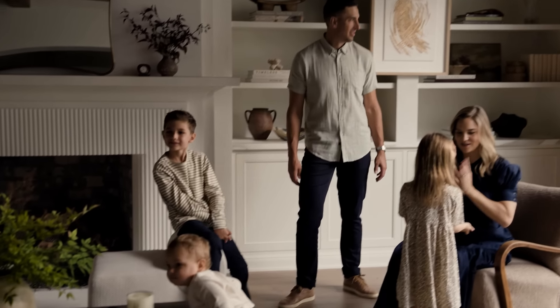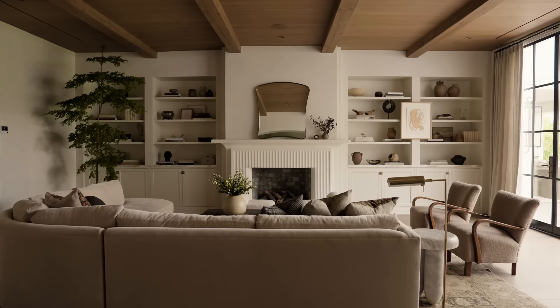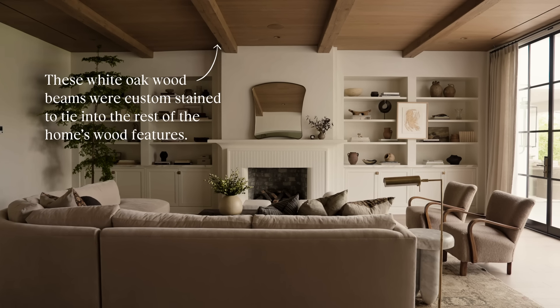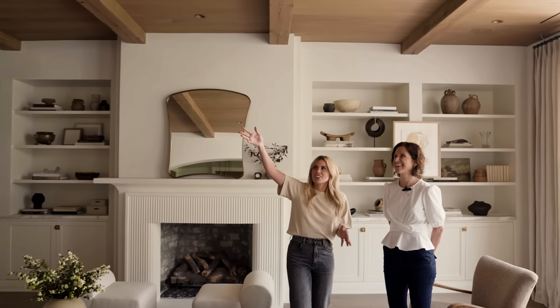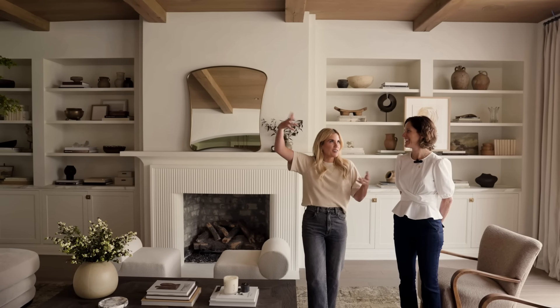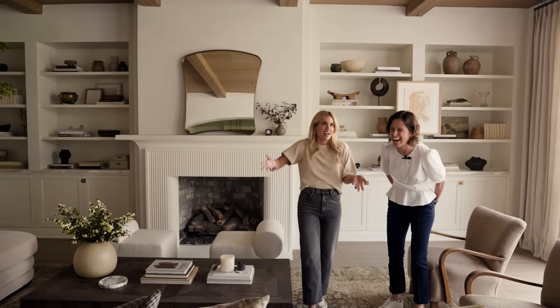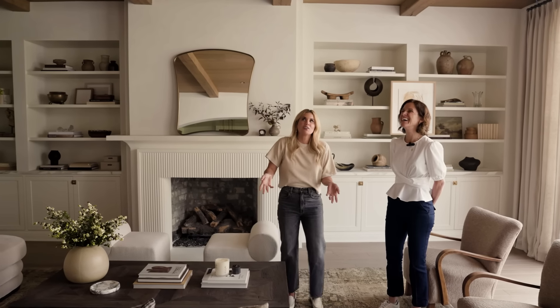We have two living rooms in the home, and this is really probably where most of the living is happening. We wanted to do warm ceiling beams to create that cozy feeling, and the way Erin approaches installing a ceiling with beams is next level. It's not just putting up the beams and then installing the recessed lights — it requires a level of detail that I honestly didn't even know existed. Walk us through that.